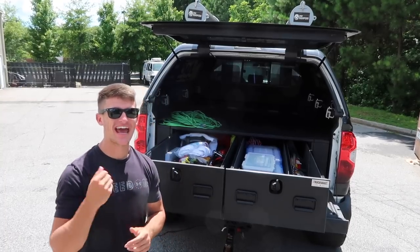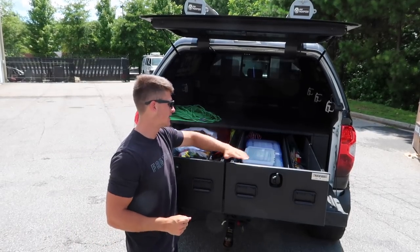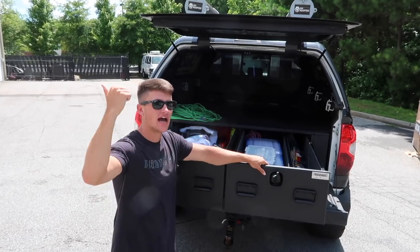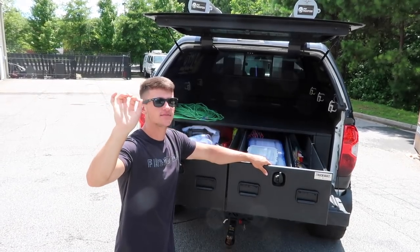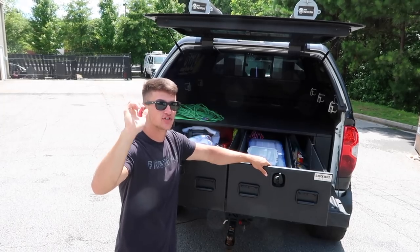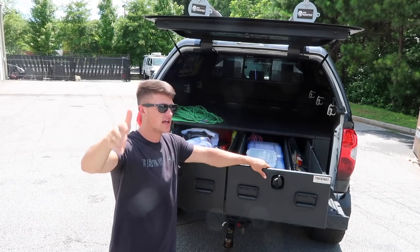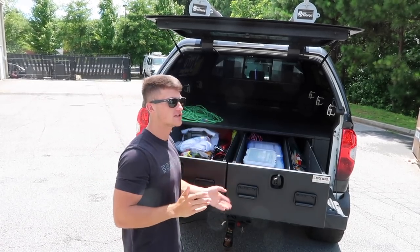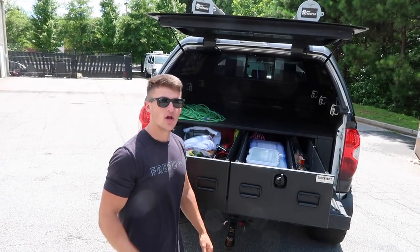Hope you guys enjoyed this tackle shop in the back of my truck tour. You guys have been asking for it for a while — got all the tackle in the back of the truck. Be sure to smash that like button. I got a cool collab video coming out Thursday that you guys are going to absolutely love, so stay tuned for that. Be sure to click the post notification bell next to the subscribe button, and subscribe if you haven't already. Leave a comment below on your favorite fishing bait of all time — I want to know what's your favorite.